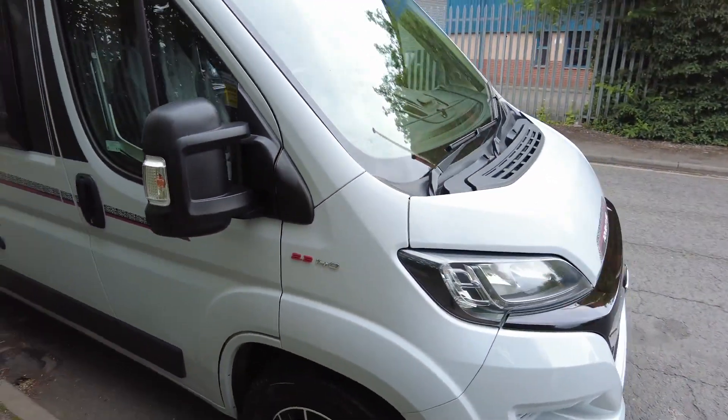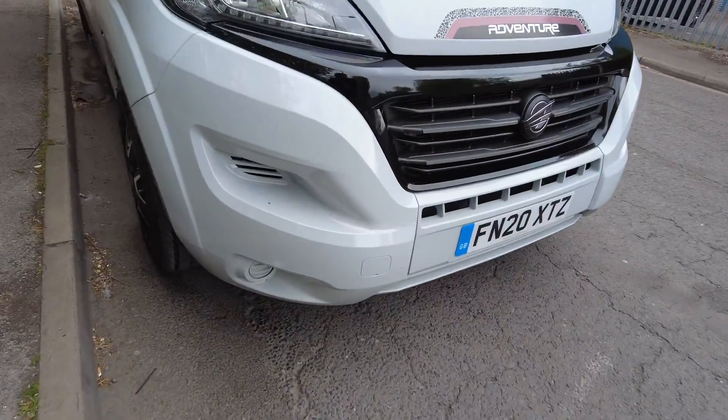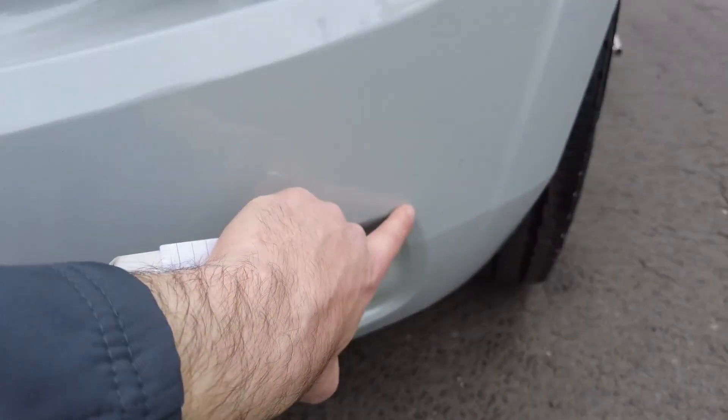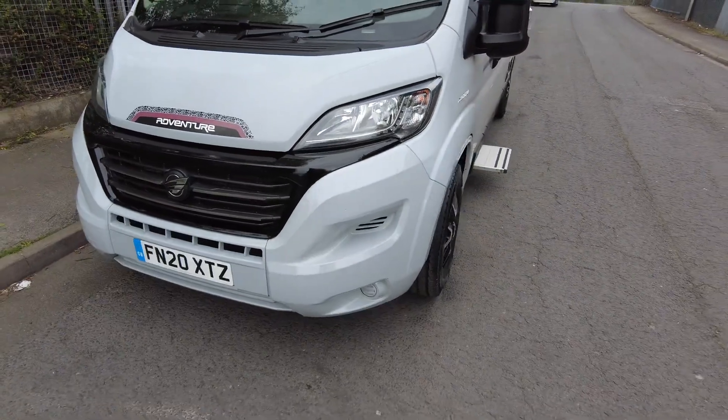Wing mirrors are in good condition and there are no chips on the windscreen or cracks, which is good. There are a couple of little dinks where the paint's missing on the front bumper and a couple of little ones dotted around just there, but nothing major.